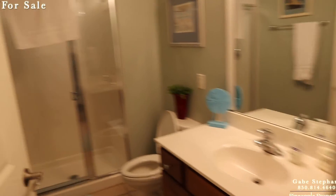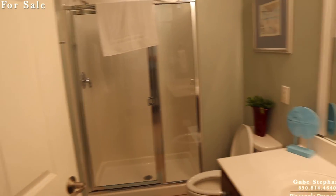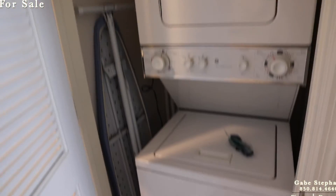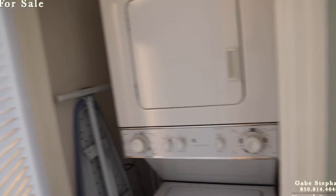Bathroom number two. The washer/dryer's right here.